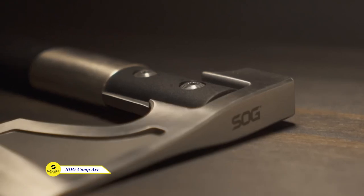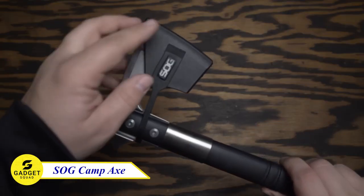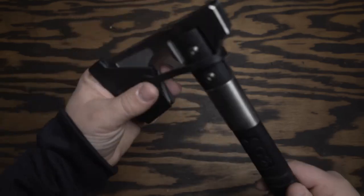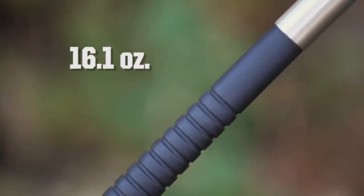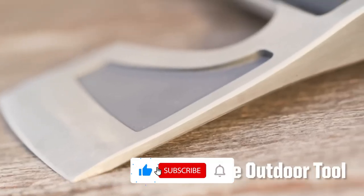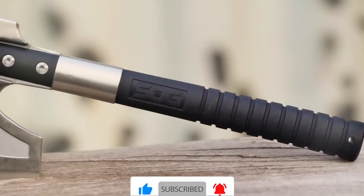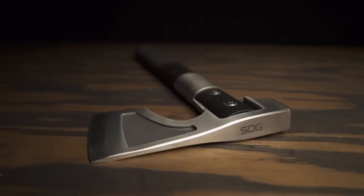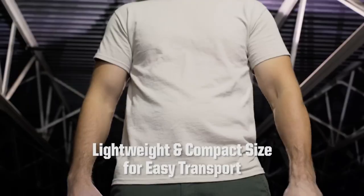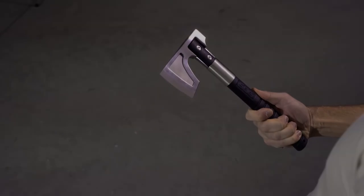Looking for a lightweight and versatile hatchet that can be used for camping, hiking, or even in an emergency? Look no further than the SOG Camp Axe. This axe features a 3.1-inch blade and a textured GRN handle for comfortable use. It can also be used as a hammer axe, making it the perfect tool for outdoor wood splitting, pounding tent stakes, and tinder breakdown. It is also lightweight and easy to carry, making it the perfect companion for your next adventure.